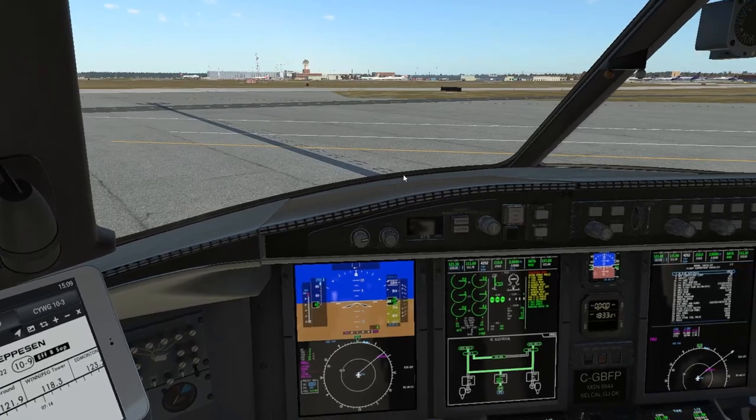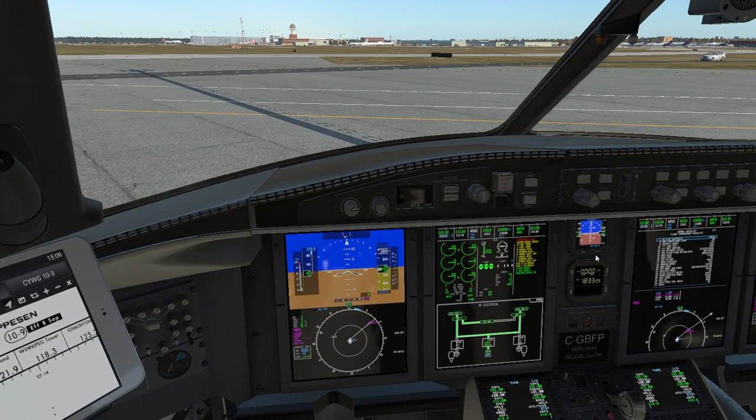Once we have that, we're going to dial up 121.3, which we already have, and press that push-to-talk switch. It's going to be something like this: "Winnipeg Clearance, Challenger Golf Bravo Foxtrot Papa, IFR to Toronto, Information Uniform. We're at Fast Air."